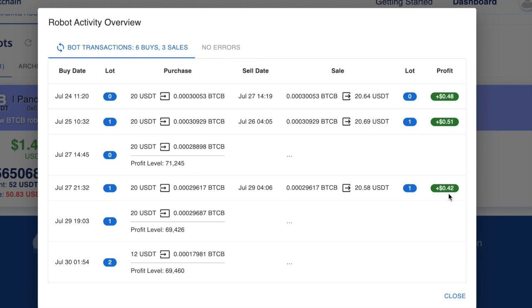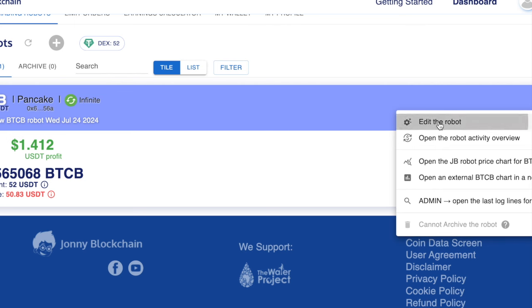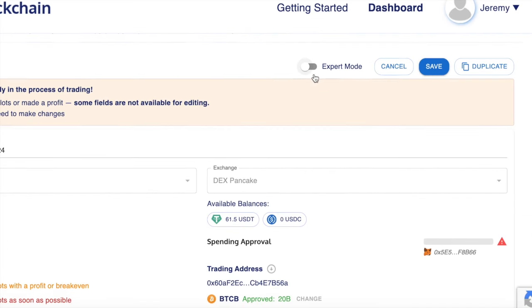$0.51, $0.42, which is pretty amazing with the small amount that I'm trading. If I go now into the settings to show you what settings have been added to the bot and what have been tested — I found that these settings are working amazingly.